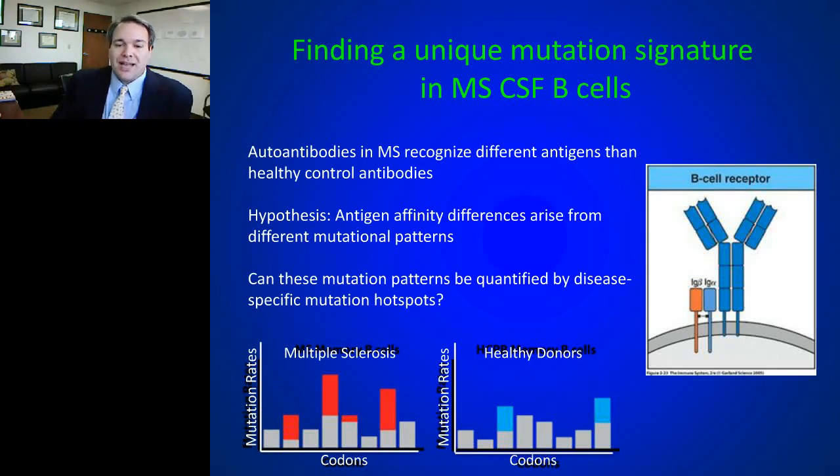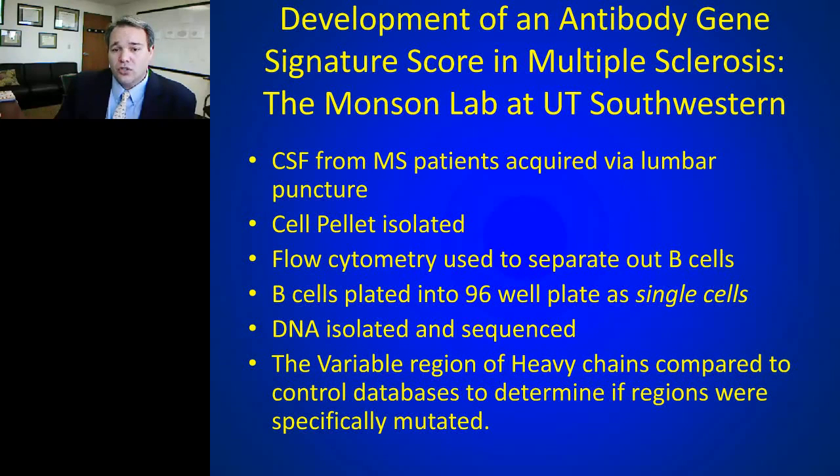Indeed, that's what Nancy started working on — and what she found was a unique mutational signature in B cells derived from spinal fluid of MS patients. Compared to healthy donors, certain codons within the variable regions of the B cell antibody production genome had more mutations than what was seen in healthy donors. In healthy donors, mutations are spread across a variety of antigens, but in MS patients those B cells hone in on certain codons to mutate.